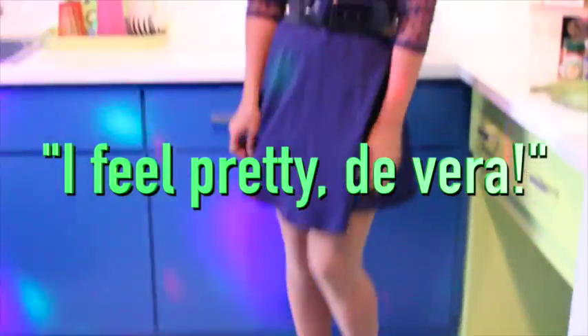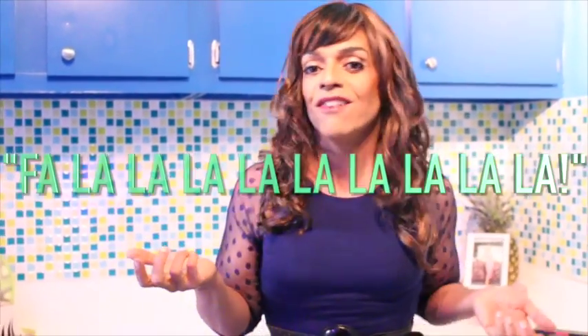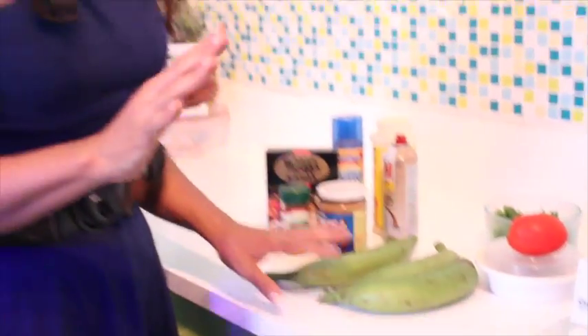Even though pasteles have beef or pork, this has shrimp. And it's just amazing. So we're going to go through the ingredients. Sancocho de Camarones is what I believe is an Ecuadorian dish. And it's so fabulous. The base of the Sancocho de Camarones is green plantain.